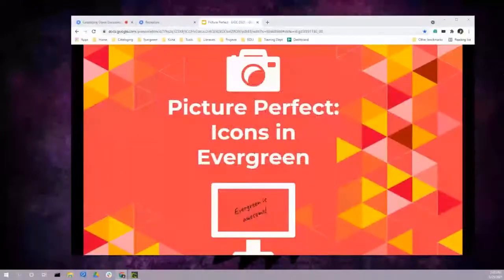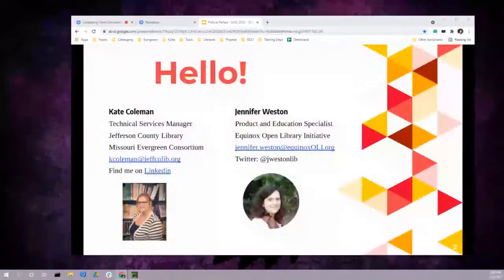I am Jennifer Weston, product and education specialist and a veteran cataloger at Equinox Open Library Initiative. I'm Kate, and we're both members of the Evergreen Cataloging Working Community Group. I am the Technical Services Manager at Jefferson County Library and the Cataloging Committee Chairperson for the Missouri Evergreen Consortium. Kate invites any and all interested catalogers to join the Evergreen Cataloging Working Group — there's an open invitation and monthly online meetings where we talk about topics just like this one.